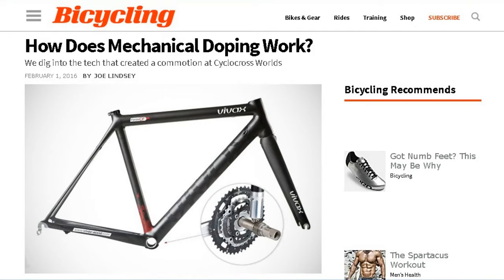First up, from bicycling.com: how does mechanical doping work? Cyclocross racer Femke van den Drisch has become famous for all the wrong reasons. The Belgian athlete has the dubious distinction of being the first rider accused of technological fraud or mechanical doping, after a hidden motor was discovered in one of her spare bikes at the 2016 UCI Cyclocross World Championships.